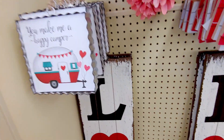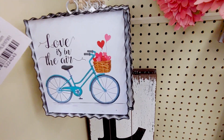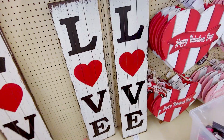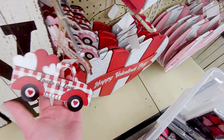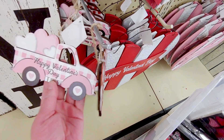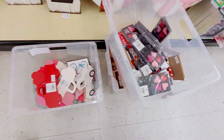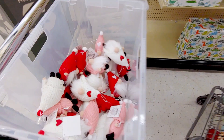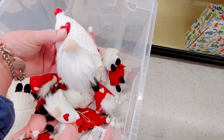You make me a happy camper — that is so adorable. That is $4.99. 'Love is in the Air.' 'You Are Loved' — $2.99. You're so cute. 'Loads of Love' — it's $2.99. Happy Valentine's Day. So cute. They're still putting some cute stuff out. They also have gnomes for $4.99. These are really cute.